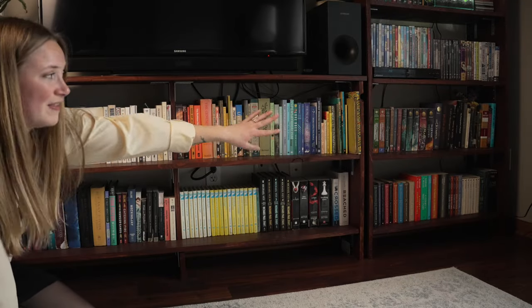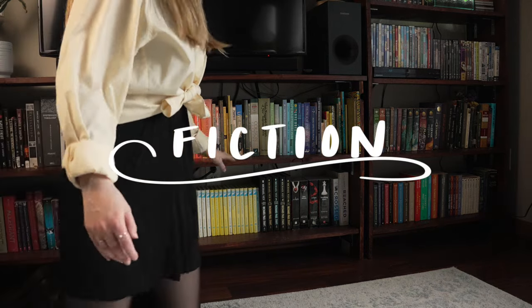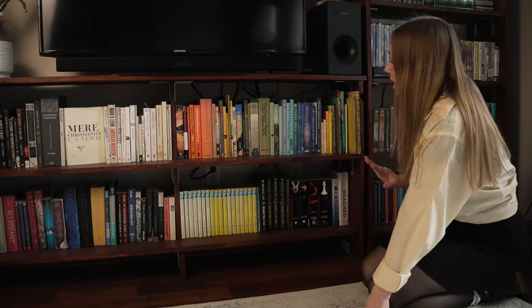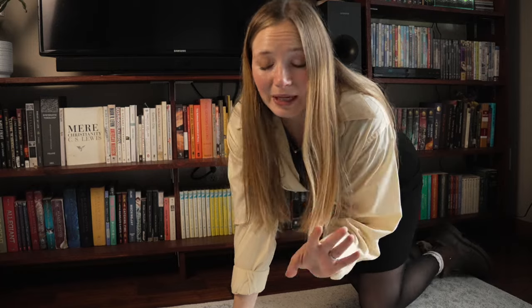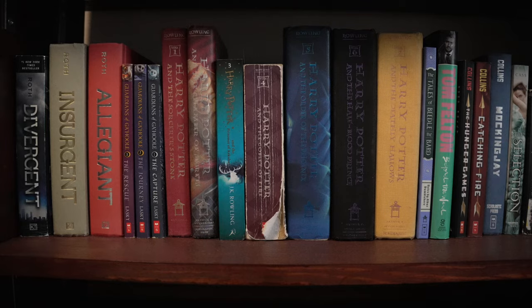Most of my books here are from the thrift store, especially when we get down to my fiction section. Either I had them growing up, got them gifted to me by family members, or I recently found them at the thrift store. Majority of the next section, the fiction stuff, I found mostly at Goodwill. Those two shelves in the corner over there are also all my fiction books — I ran out of space to put them all in one shelf because fiction is my favorite genre.